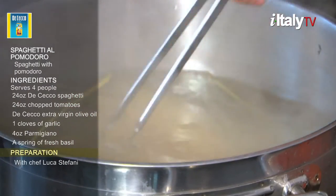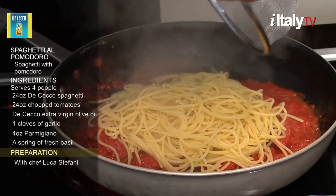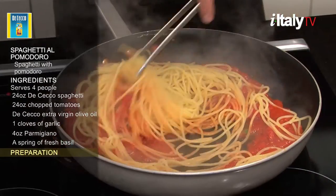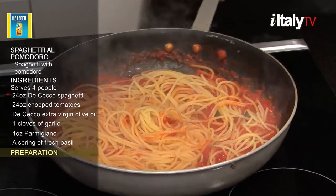When ready, drain the spaghetti with a colander, but do not rinse. The starch in the water helps the sauce stick to the pasta. Besides, rinsing would cool the pasta and prevent it from absorbing the sauce.